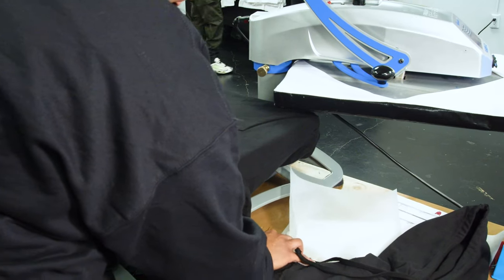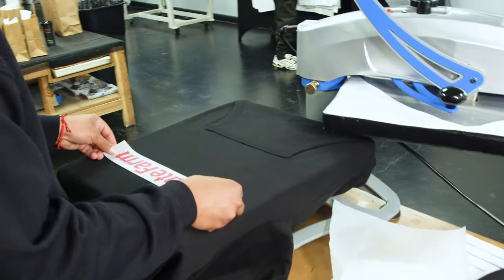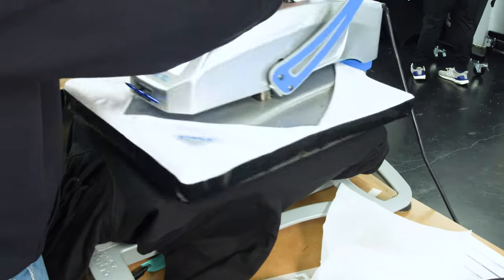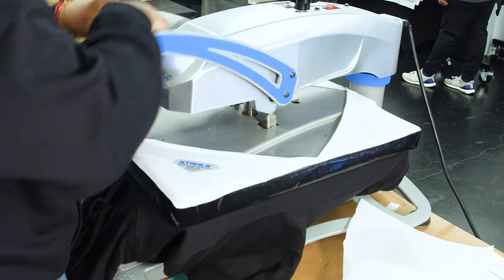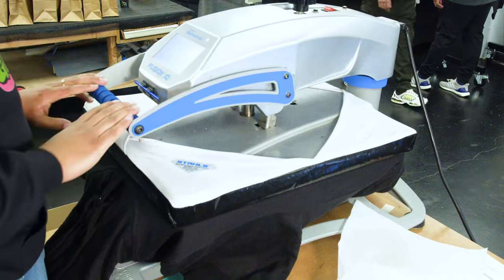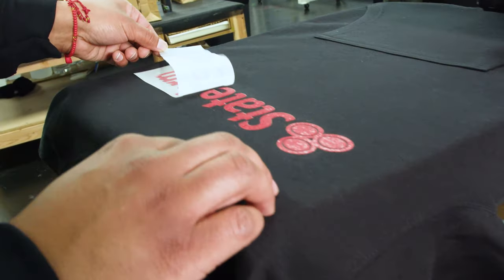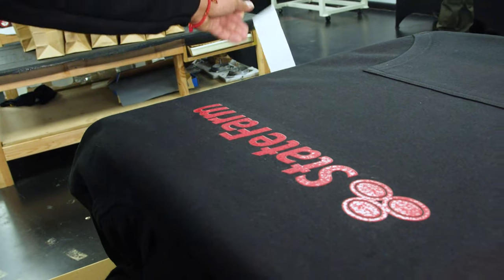We started with DTF transfers around September or October of last year, 2020, and it's helped. It's provided us the ability to decorate other apparel that we can't do with DTG, whether it's polyester items or hard-to-place items. It's a combination we use in our production for both — it complements one another and broadens what we can offer to our customers.